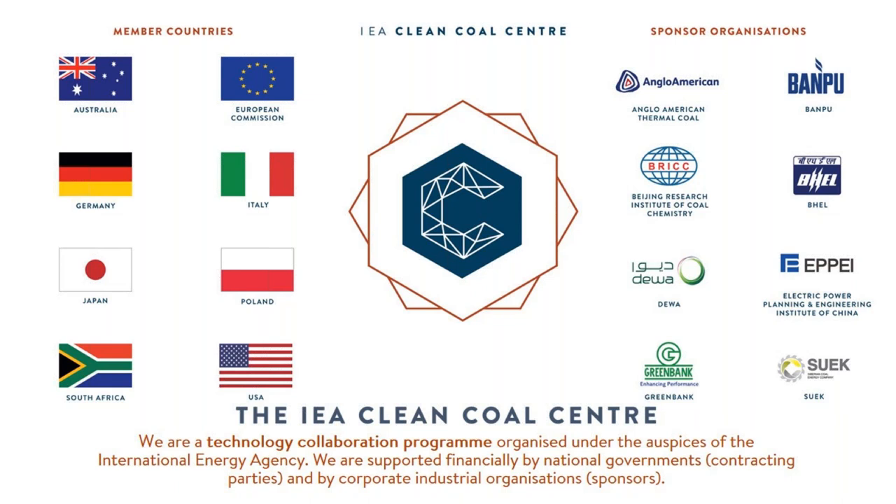An introduction to the IEA Clean Coal Centre: we are a technology collaboration program mandated by the International Energy Agency. We provide independent information and analysis on all coal related trends. We promote best practice in all aspects of coal production, transport, processing and utilization. We address the role of coal in the energy trilemma and the need to balance security of supply, affordability and environmental issues. Our work is focused on reducing emissions of CO2 and other pollutants from coal use through high efficiency, low emissions technologies.